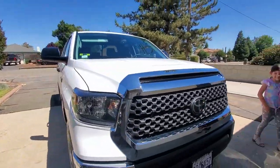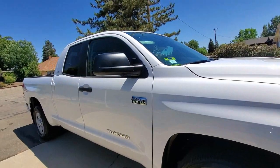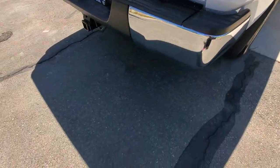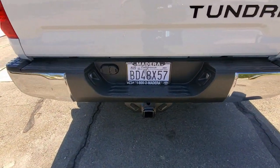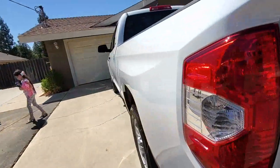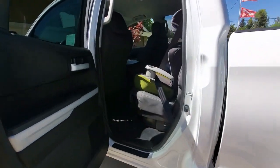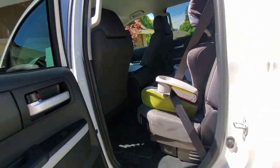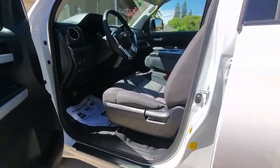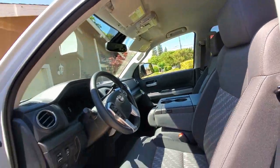He worked so hard for his family and he deserves it. Now he's a Toyota man! We got this for him, and it also has the hookup for a future trailer right there, and the backup camera too. He's gonna show you inside — it's very spacious in here, and it has the sliding window on the back too. It smells new in there — so cool, pretty nice and comfy!